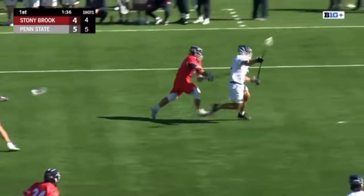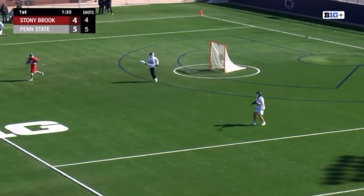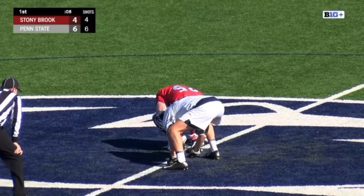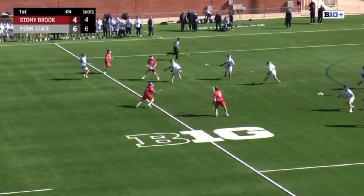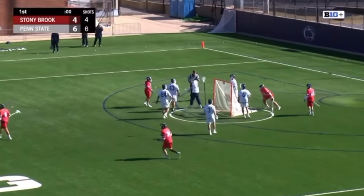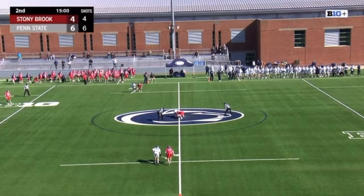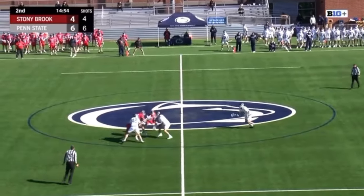Nittany Lions gain possession off the draw in the hands of Jack Posey, who gets back to his goalie Jack Frosty. Great work there by Jack Posey to make sure his team was able to get possession there, didn't leave the box. An incredible finish and a huge goal for Penn State just seconds before the end of the period. Another huge save by Jack Frasione — two massive saves to end the first period as Penn State leads 6-4 over the Stony Brook Seawolves here at Panzer Stadium as we get set for period number two.